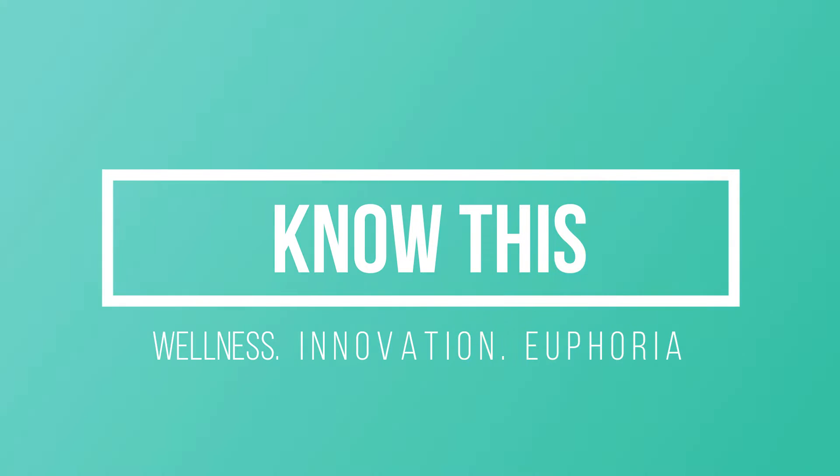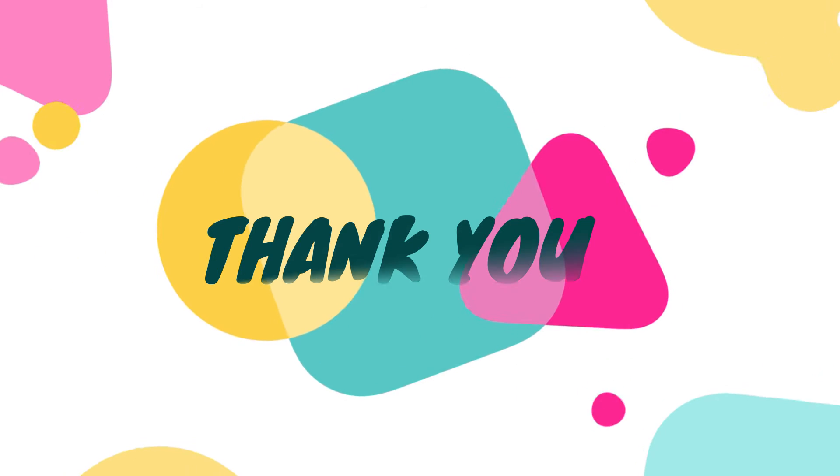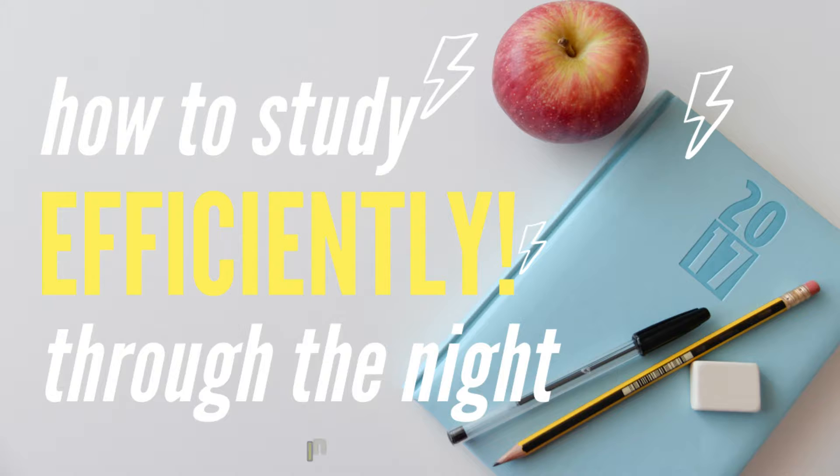Hi there. Welcome to KnowThis. If you have been here before, thank you for coming back, and if you are new here, we are glad to have you join us.